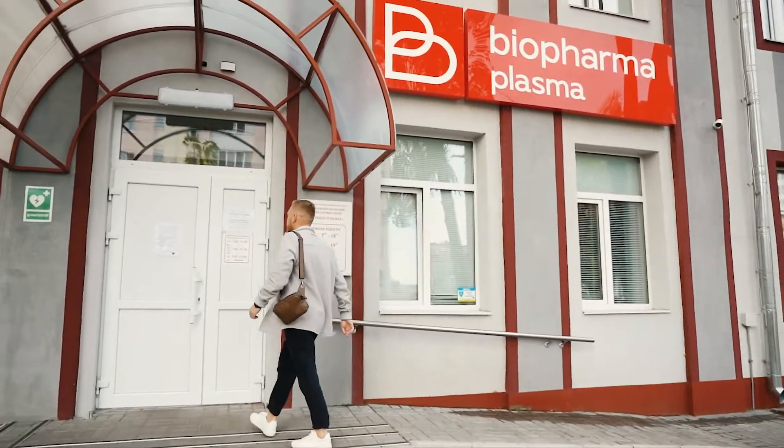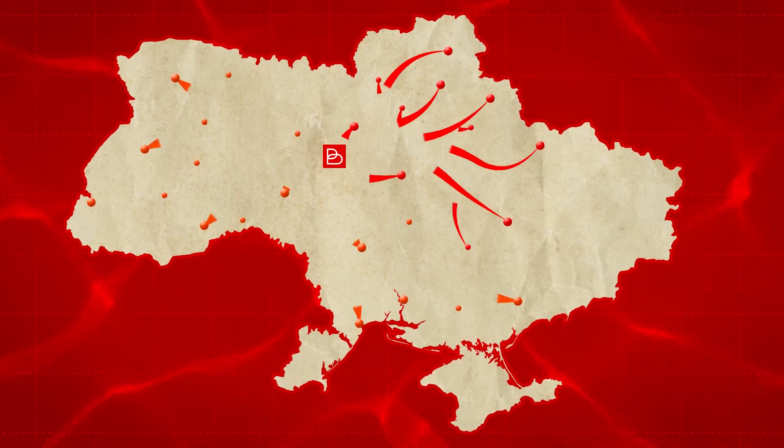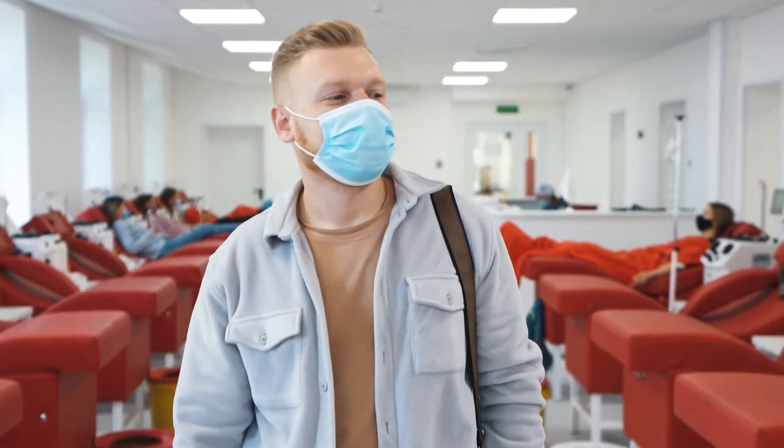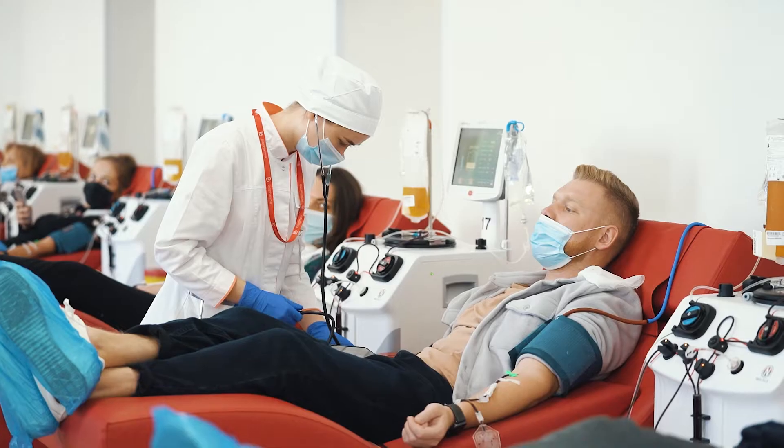We collect plasma at modern plasma donation centers like this one in Trikasi, and soon we will build such centers in each region of our country. Regular donors already know that at our centers the donation procedure is absolutely painless and safe and takes not more than an hour.